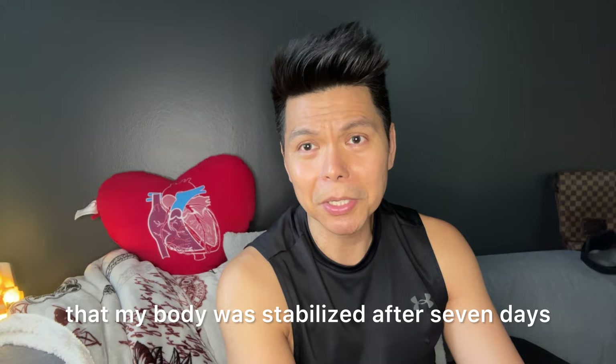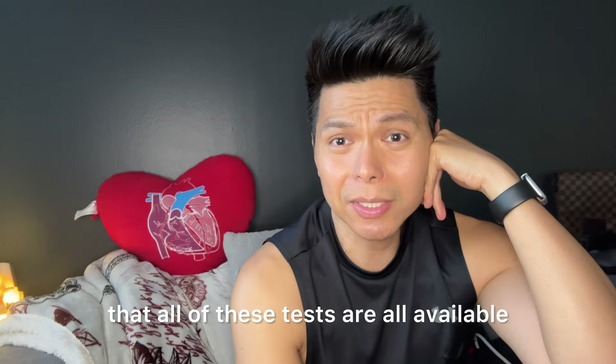I was thankful that my body stabilized after seven days, which allowed me to fly back to Chicago. I'm just grateful that all of these tests were available in the same hospital, in the same building on different floors, and there was no wait to complete them.